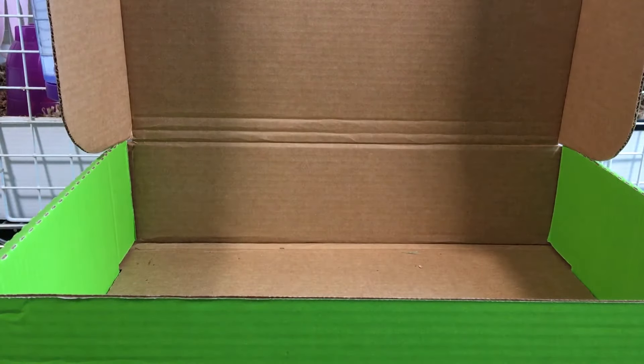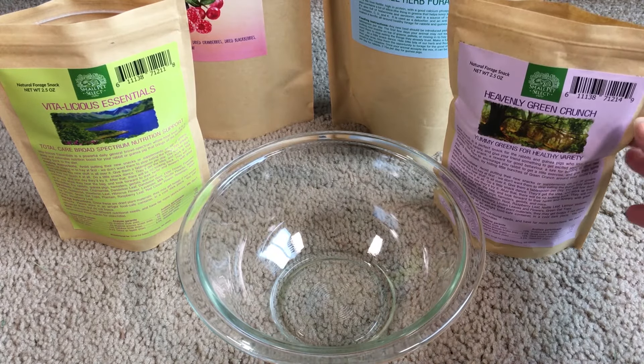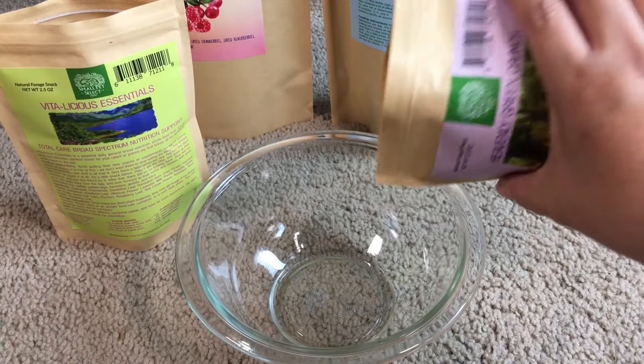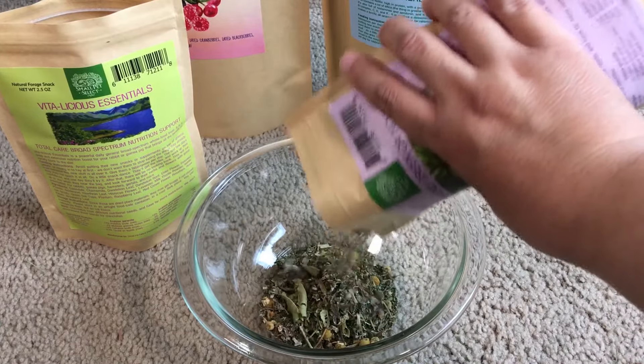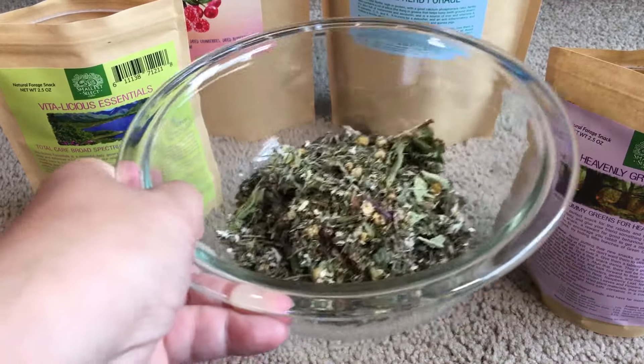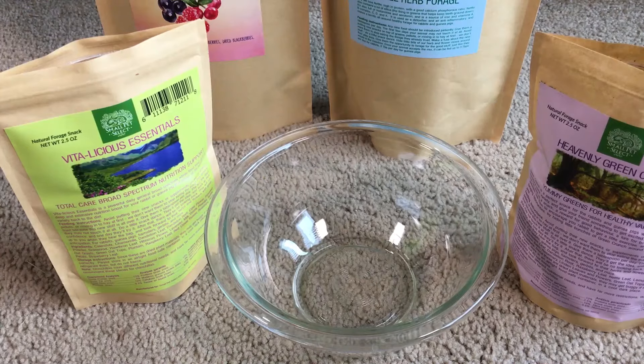That's what I have for my Small Pet Select haul. Now you're probably curious to see what these herbal mixes look like, so I'll start with the Heavenly Green Crunch. It's a mix of herbs and flowers. Now let's see what the Vitalicious Essentials looks like.